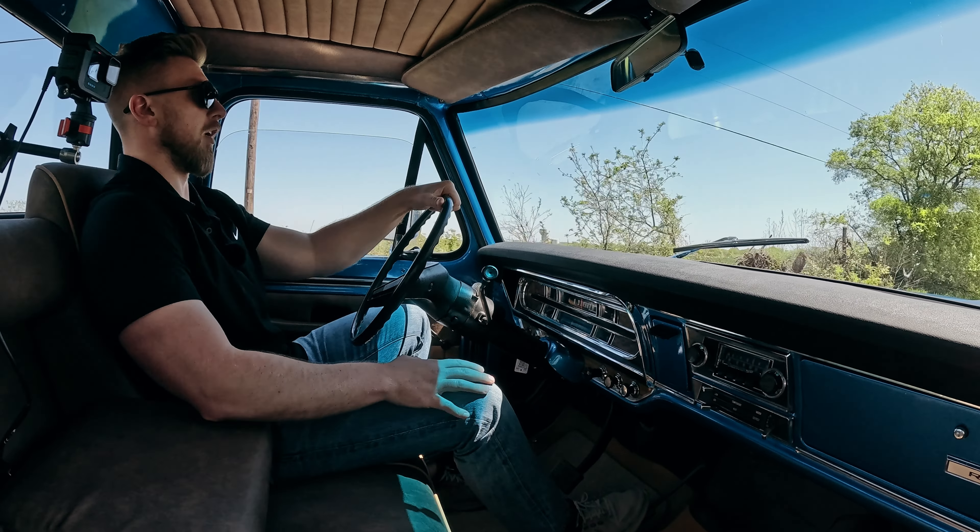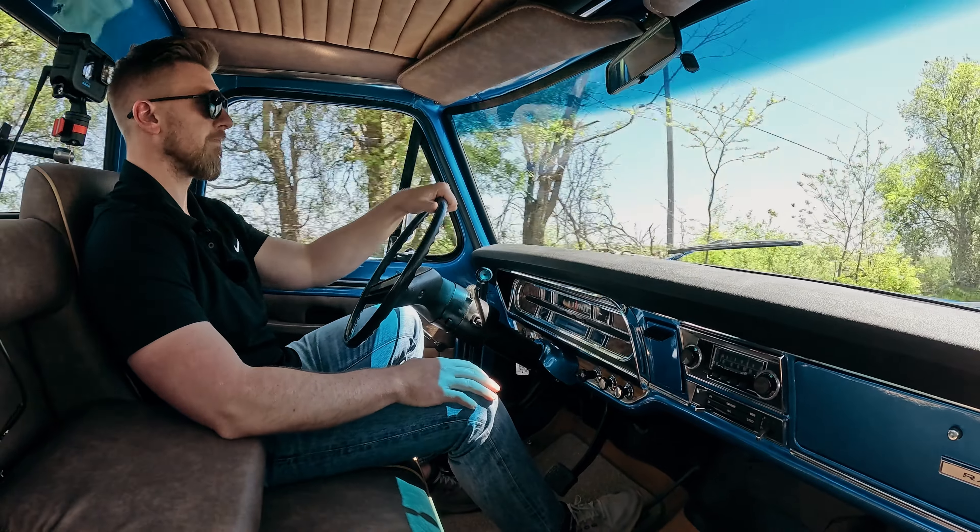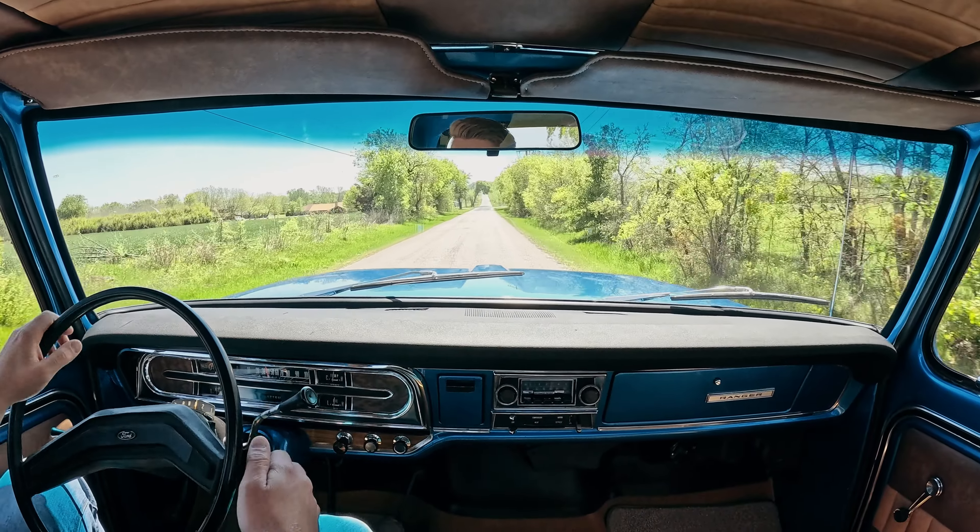Had the heater on — it's getting a little hot in here. All right, we'll flip around and head back to the shop.